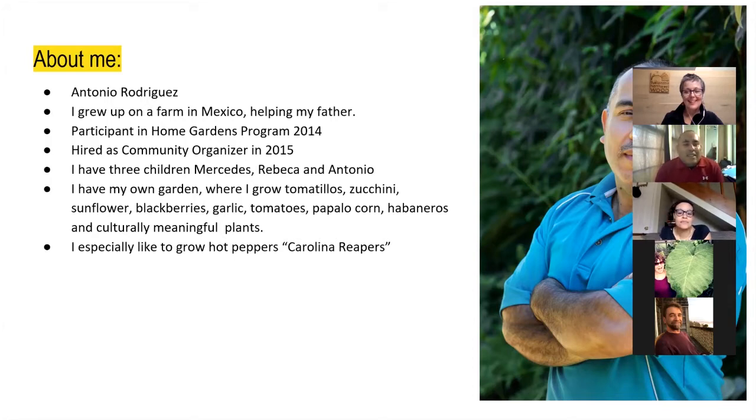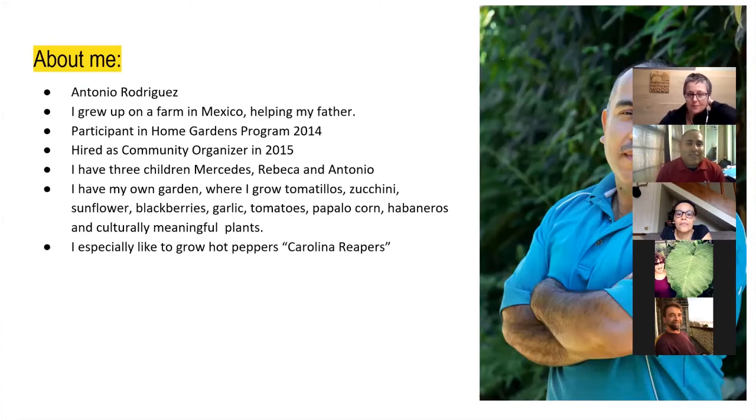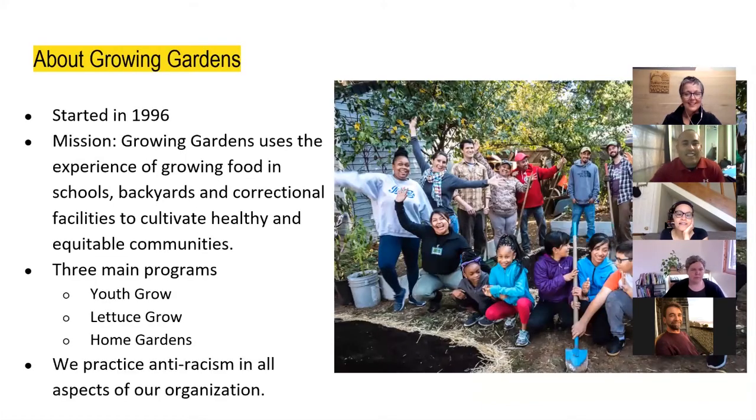Being a community organizer is one of the best jobs because you get in contact with families, and that's one of the main parts I love about working with Growing Gardens. I have three children — my oldest daughter is Mercedes, then Rebecca, and my youngest son is Antonio. We have our own backyard where we grow things we like, especially hot peppers. My wife and I love Carolina reapers — really good taste.